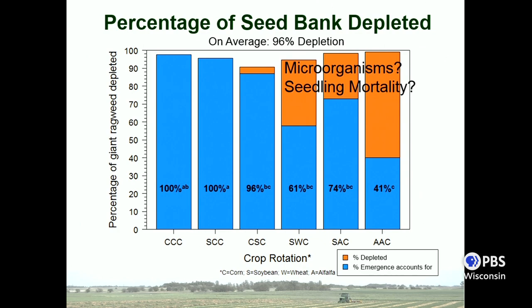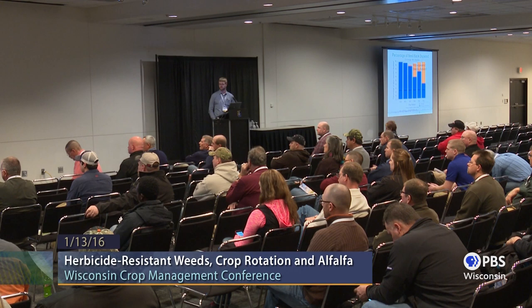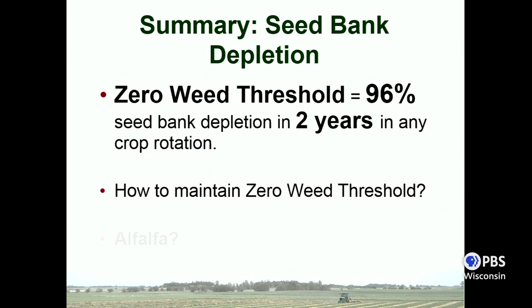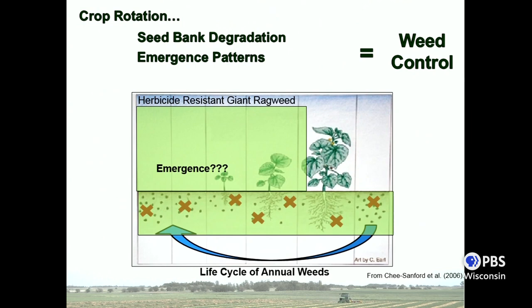Another way this could be occurring is through seedling mortality. With differences in tillage in the alfalfa system — there's less tillage, possibly more compacted soil — it could be that seeds are germinating but aren't able to emerge. To summarize: if you're able to maintain a zero weed threshold, at least for giant ragweed, you're going to see 96% seed bank depletion in just two years in any crop rotation. But the million dollar question is, how do you maintain a zero weed threshold? One mechanism is through crop rotation, and I'll continue with the alfalfa example.